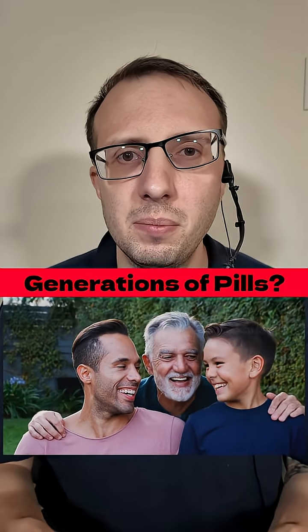Generations are used to separate different groups of things, but sometimes we use them to separate medications. Here are some well-known generations of medications, and also one that's not so well-known.